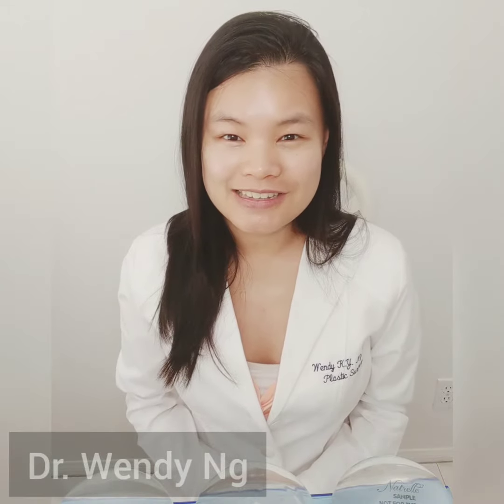Hi everyone, I'm Dr. Wendy Ng, Board Certified Plastic Surgeon. Today we're going to talk about what does cohesivity mean?